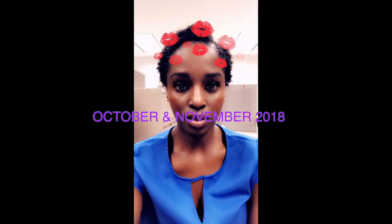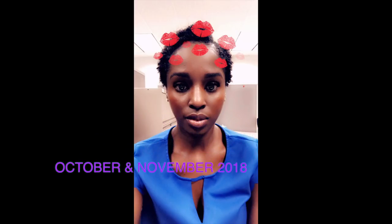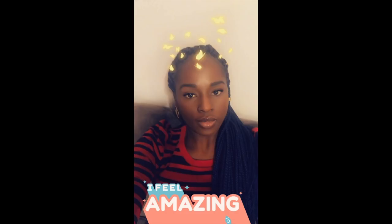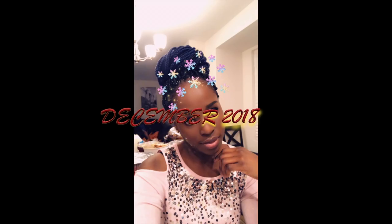I also tried twist outs, which really didn't turn out the way I would like, or the way I saw it on other YouTubers. I tried it twice — in October and again in December — so I sort of gave up on doing it; I'm not a fan of it. Then I tried the last braid for the year, and because I realized that it weakens my edges pretty much, I will not be doing single braids in my hair anymore — any single braids is a no-no.